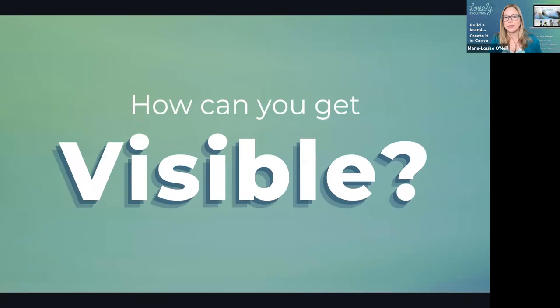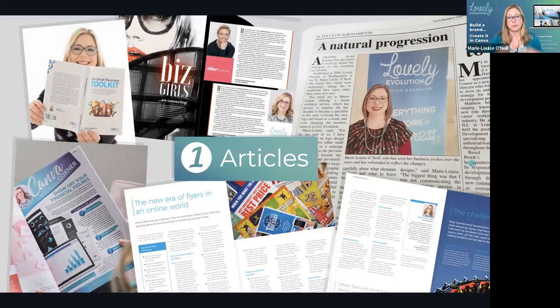So how can you get more visible? One option is articles. There are a lot of online publications, there's a lot of printed stuff, both locally and for your specific industry. Getting out there and taking part in that — whether it's a chapter in a book or submitting an article — there's nothing better than going, 'hey, look, here is me in print.' And don't think that this is just open to journalists or people who are brilliant at copywriting. As a small business, you can find lots of opportunities both locally and within your network. It's just about asking for it and seeing where the opportunities are to submit articles and get published, whether online or in print.